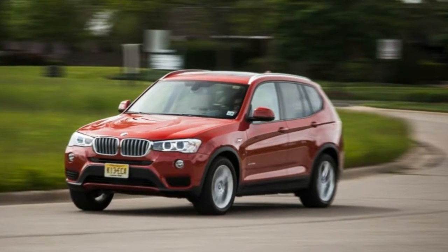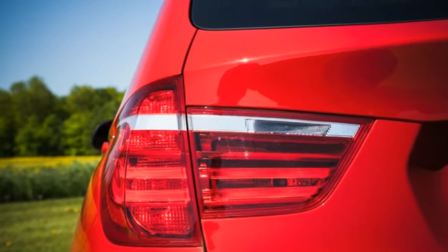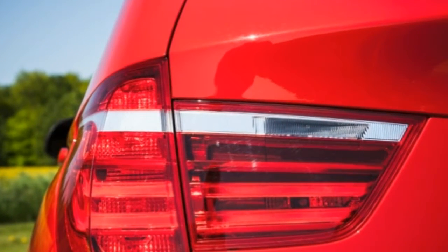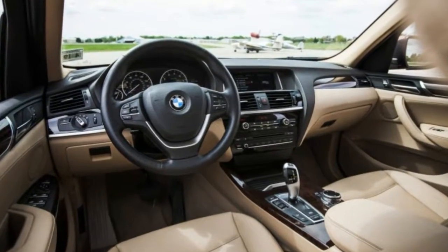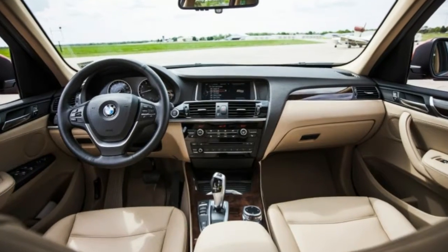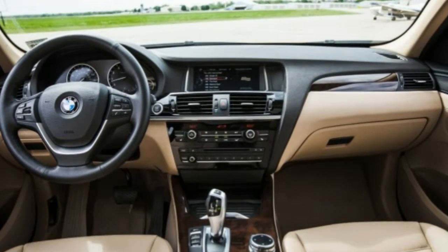It turns out the old guard can still do good, and if you can't bear the thought of driving an actual station wagon instead of a station wagon on stilts, and can deal with BMW's uninspiring interior design, the X3 remains a fine choice in a fiercely competitive segment. Just watch it with the options.